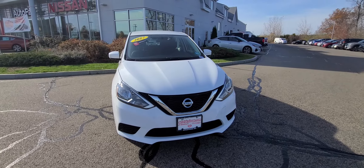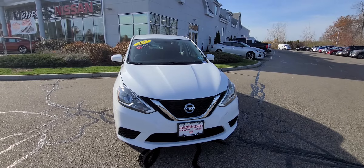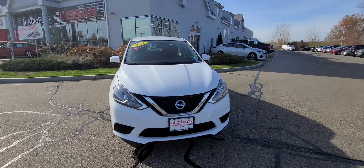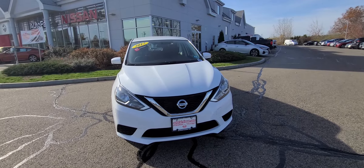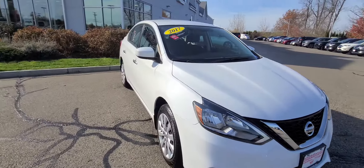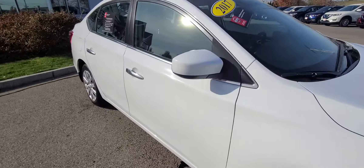Hi Tricia, this is Jeremy over at AutoFair Nissan in very sunny, warm for November, Stratham, New Hampshire. I want to just give you a quick walk around of this 2017 Nissan Sentra SV in that beautiful white color — just a brief walk around so you can check it out in video, not just see pictures.